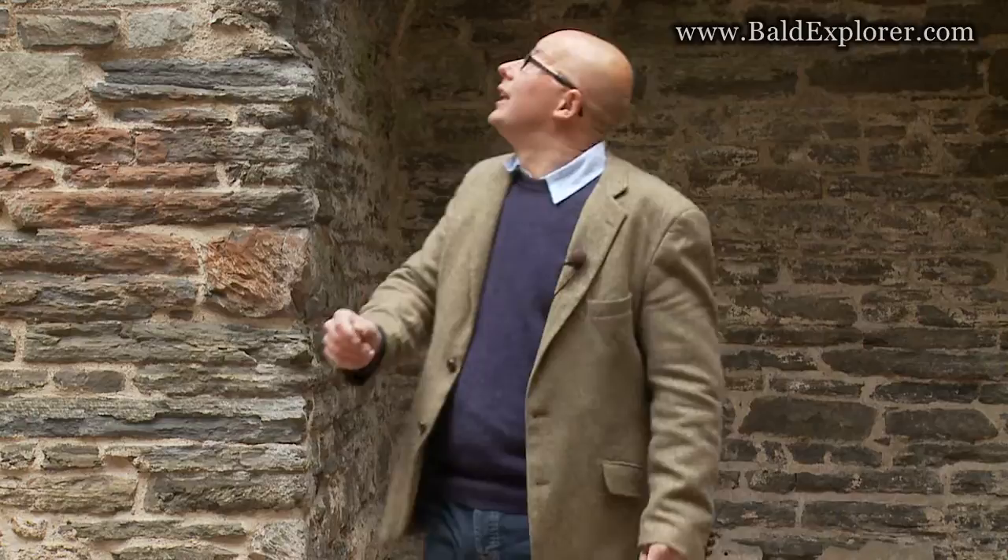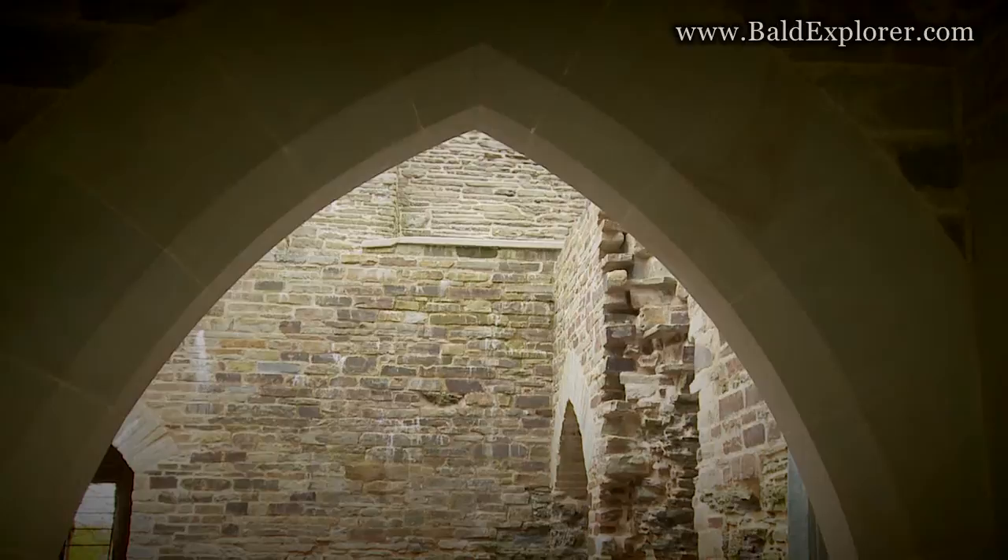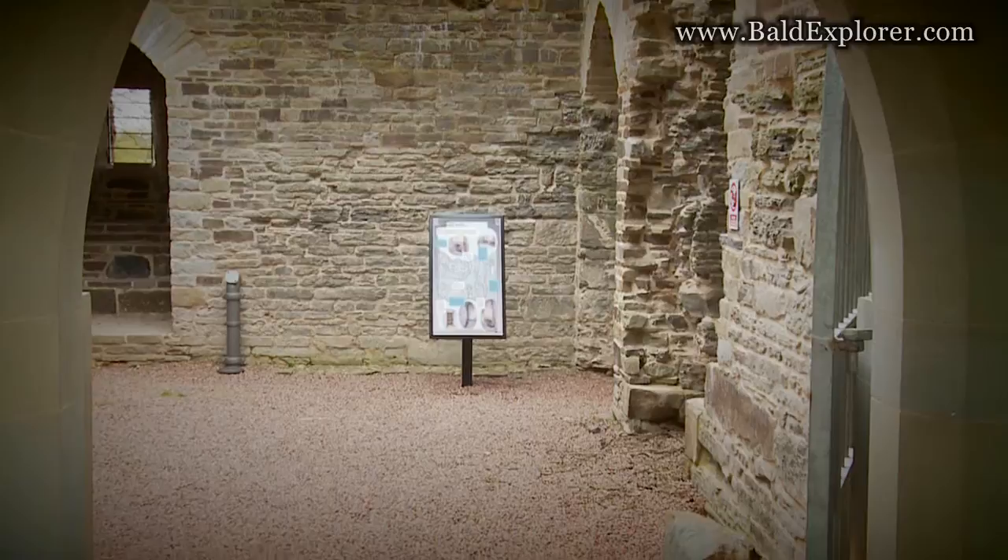Where we're standing now is two metres deep in rubble so we wouldn't have been able to stand here. Coming through the doorway there you had to literally scramble up a hill in rubble. That was the first job to clear that out. It's a grade one listed building and a scheduled ancient monument. It's custom built to a certain high level of specifications.